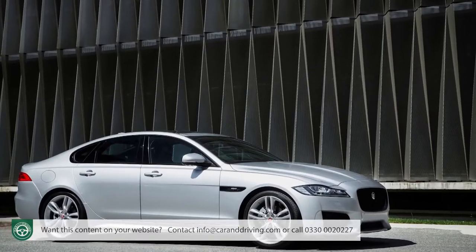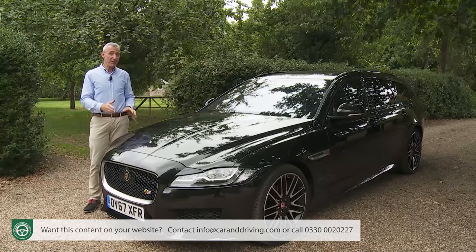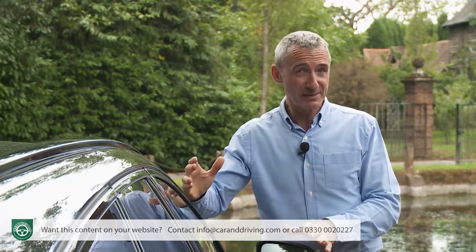It was first launched as a saloon in 2015, then the range was expanded in 2017 to include the sport-brake estate version. With this improved XF 260 series design, a styling evolution hit a product revolution. All versions of this Mark II XF model are lighter, more efficient and more technologically sophisticated than before — an improvement on their predecessors in every possible respect.